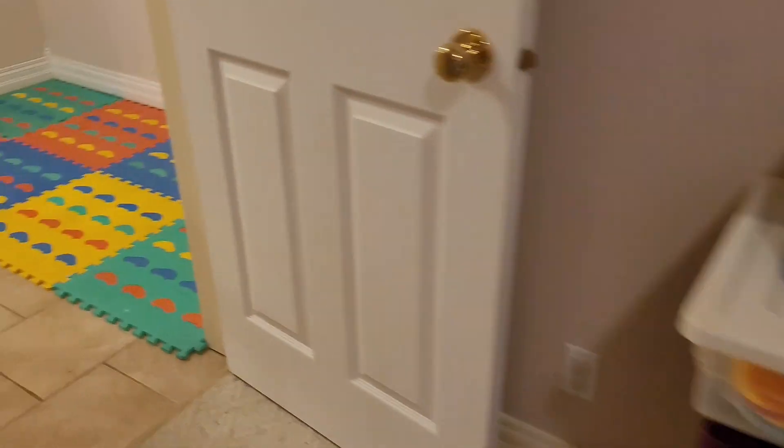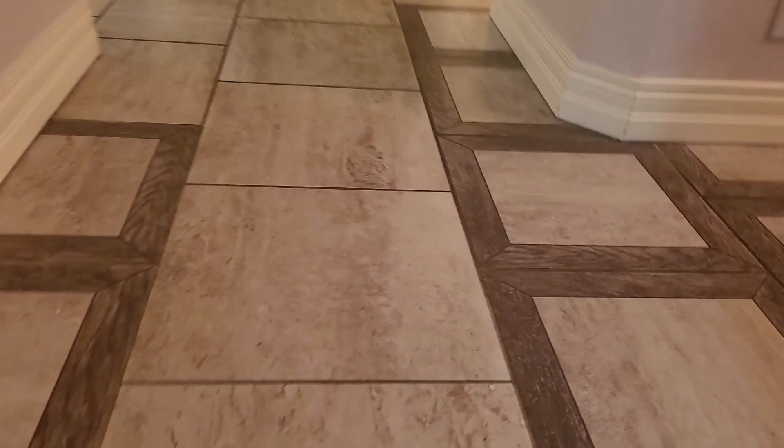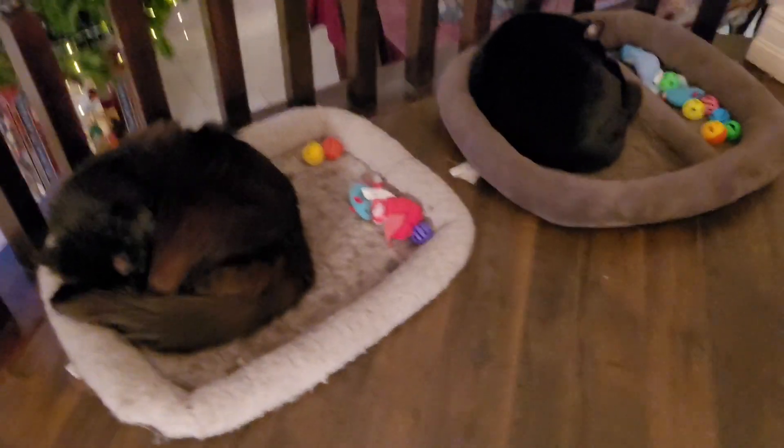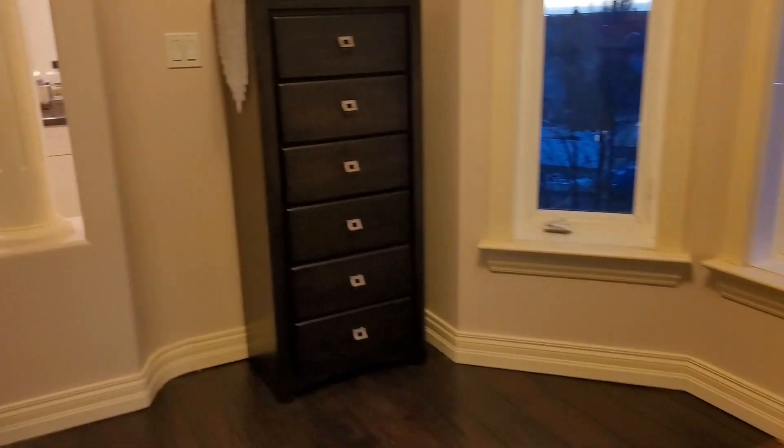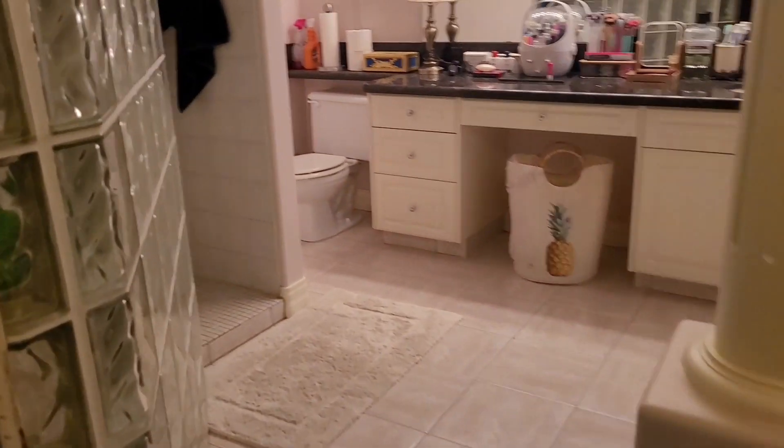I'm just going to go upstairs — I'll turn off the lights a little bit. Up the stairs — there's my kitties, that's their beds and their toys. I have a lot of stairs; sometimes you don't realize how many there are till you go up to the basement and back all the way upstairs.